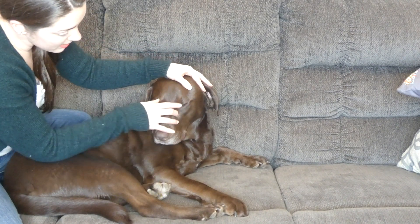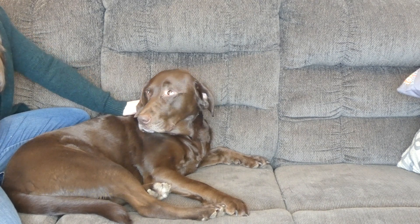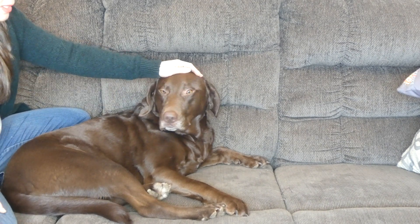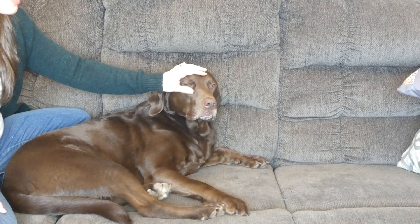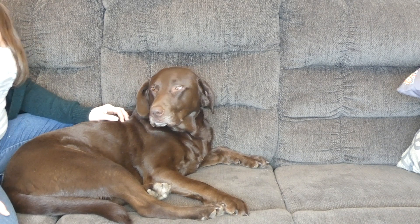Here around the eyes, you may notice some discharge. It should be clear. If it's colored — yellow or green, or especially crusty — you want to seek veterinary attention. But if it's just some clear discharge, it could be a symptom of a cold.